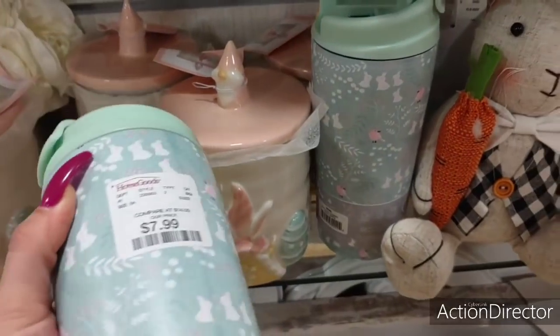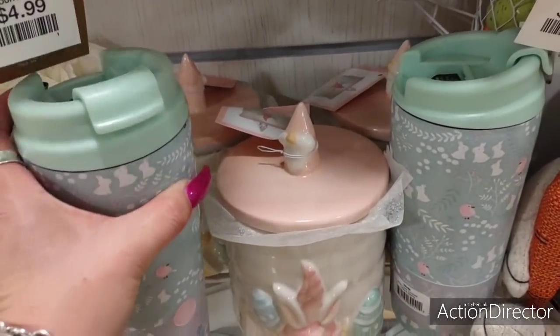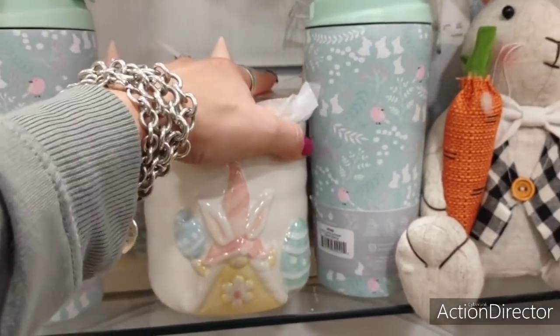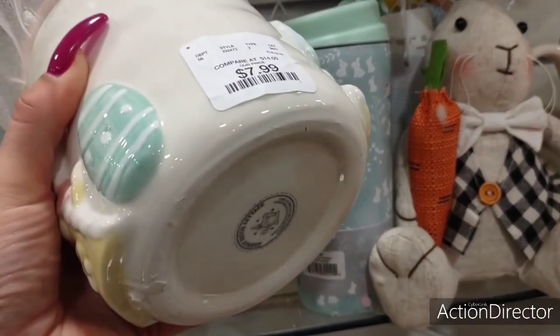These are nice — they're insulated. $7.99. Oh, that is so cute. Like, I could see myself rocking that. Oh, I think I need this on my tabletop — I don't need it, I want it. Let's be real. $7.99.